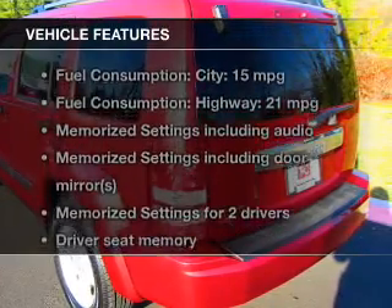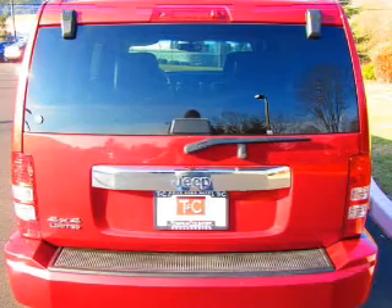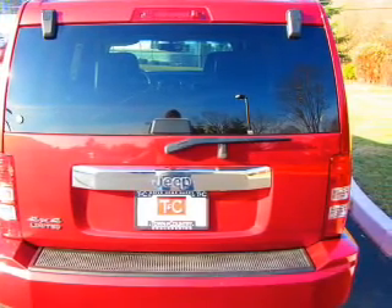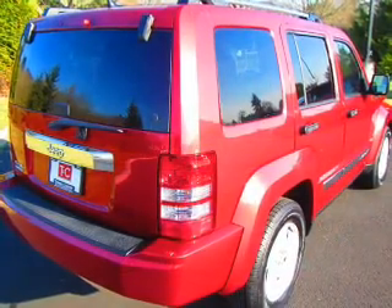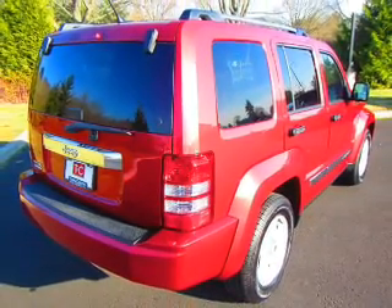With these notable features, you won't want to miss out on the opportunity to own this amazing ride: leather seats, power door locks, power windows, cruise control, Bluetooth wireless, an AM-FM stereo with a CD player, and satellite radio.